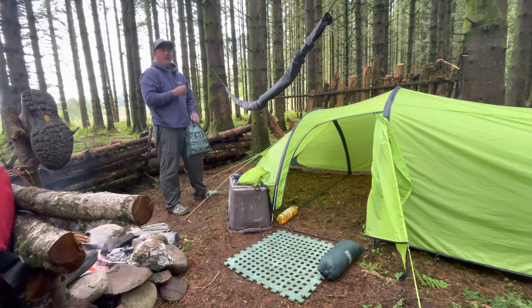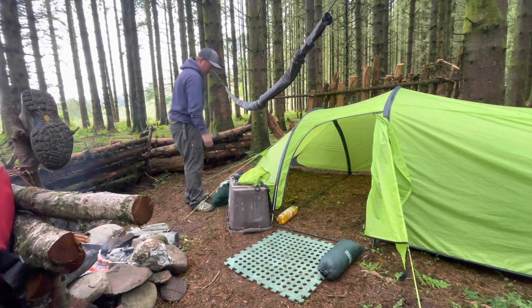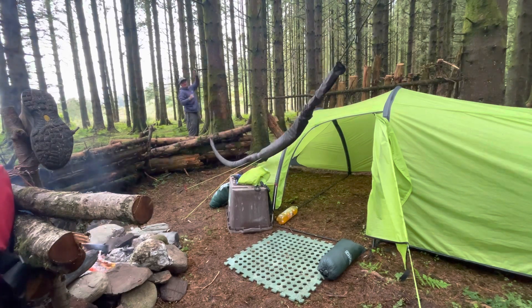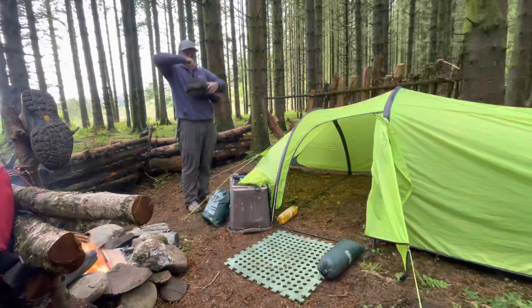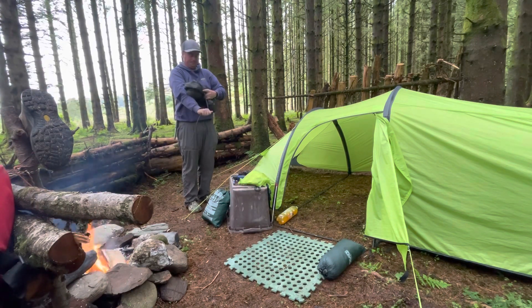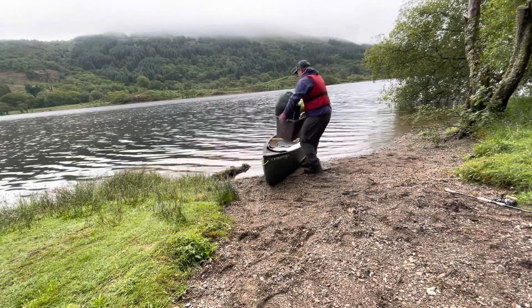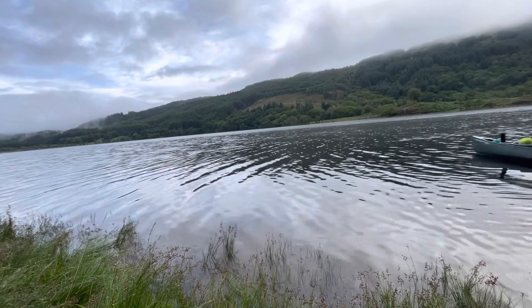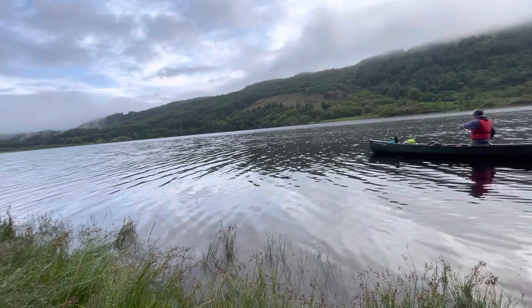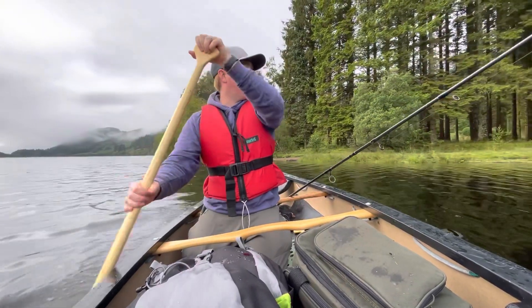I find it crazy that that tarp and the hammock came in this bag. It must have been packed so well by the guys at Hennessy Hammocks. This is just half packed there.